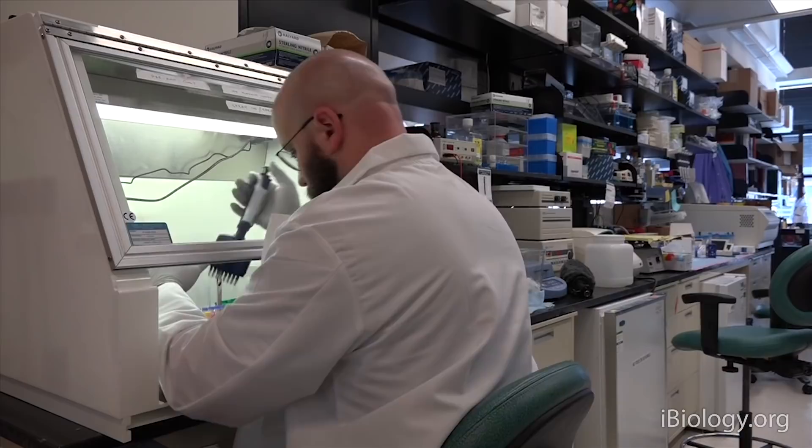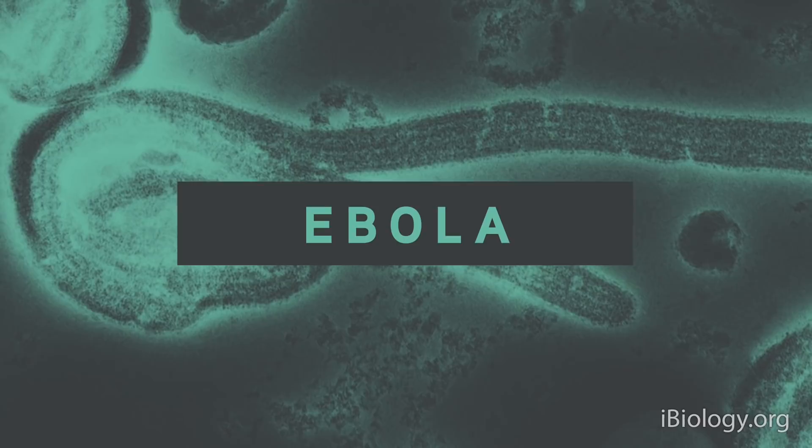When you sequence the genome, you can start to look at where there might have been a mutation, and that will tell you what parts of the viral genome are important — for example, to enter human cells. In many of these animal viruses, they're able to infect animal cells, but they don't have the same machinery to infect a human cell.